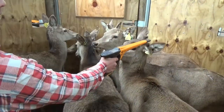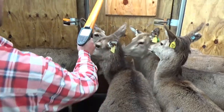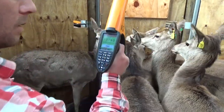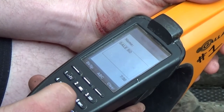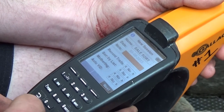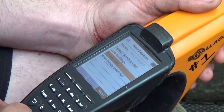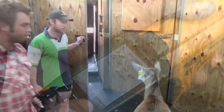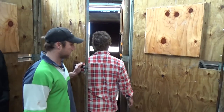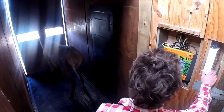We've got 8,000 deer here and they're all EID'd now. There are pedigrees on every animal on the farm and we do a lot of recording of certain traits and weights. The amount of data we're gathering is huge, and without Gallagher it would be a massive job — but now it's very easy. I make draft lists on the HR5 and can process 600 hinds an hour through the octagon, drafting 8 different ways, which is invaluable at mating time.